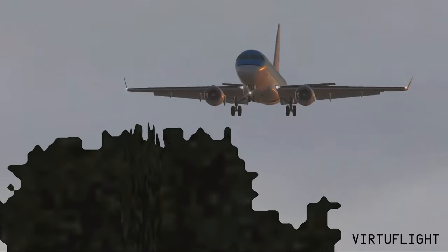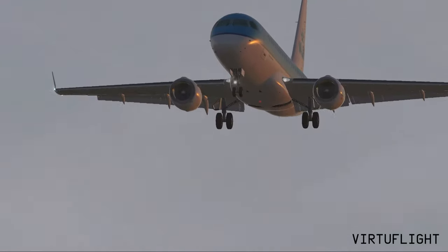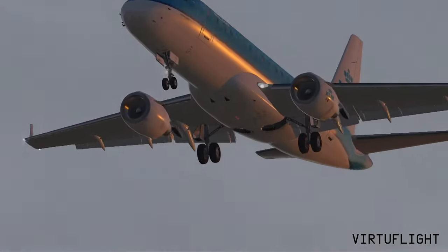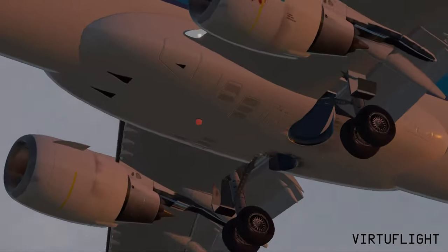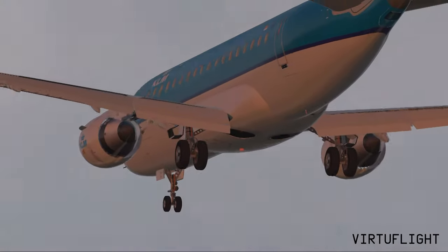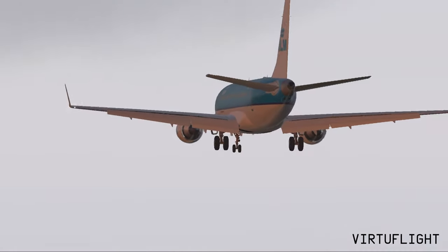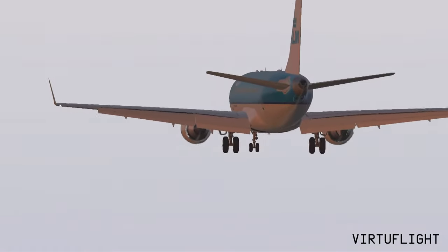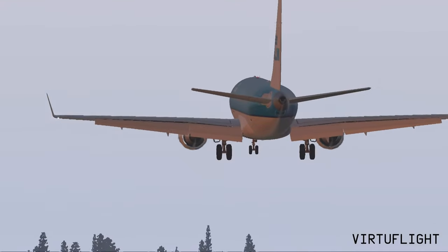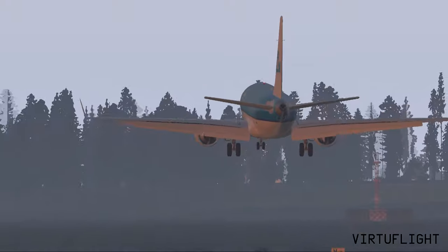1-2-3-4, Speedway 851. 36J, easily established. 36J, roger. Geoling 7296, turn left heading 300 degrees, report established runway 27 left. In 36J, I will report established. 36J, reduce speed 160 knots, maintain until 4DME. 163 knots to 4DME. To 36J, Speedway 851, tower 118.5, good day.